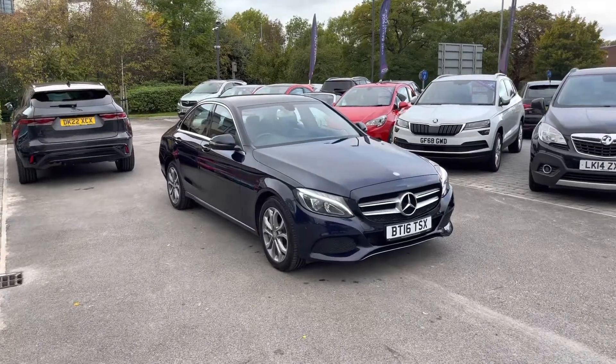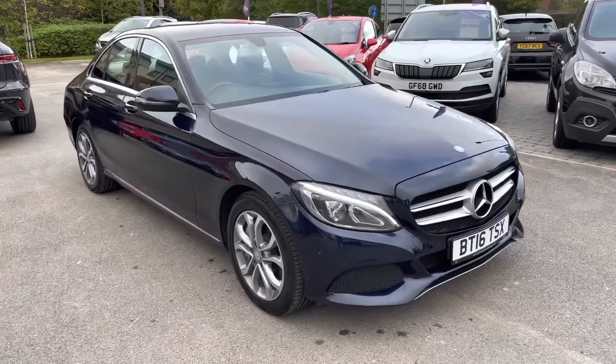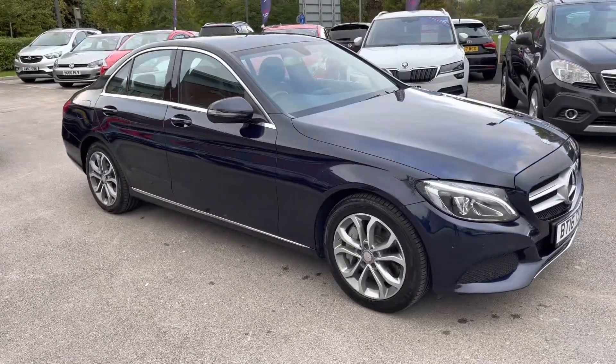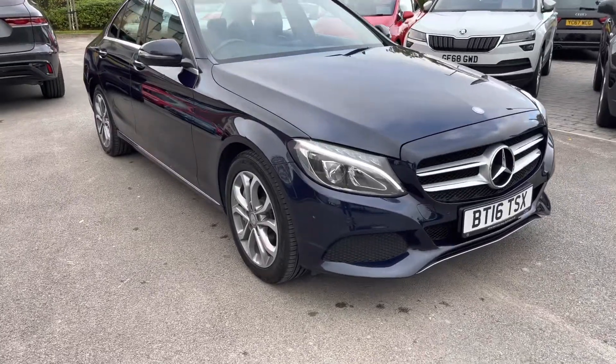Hello and welcome. Greg here from MotorMatch Crew, bringing you this amazing looking Mercedes-Benz C-Class saloon. This particular example is in fact the C350E plug-in hybrid, finished here in the Sport G-Tronic Edition.